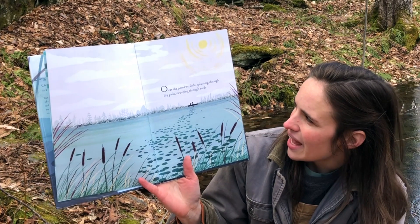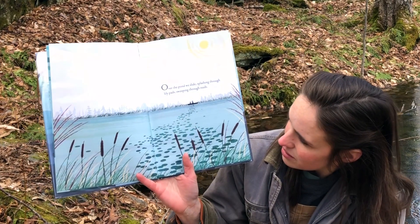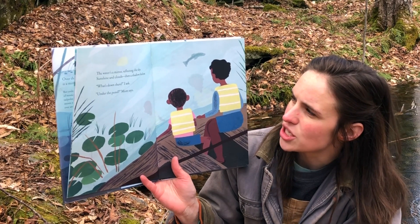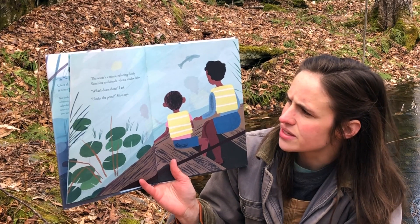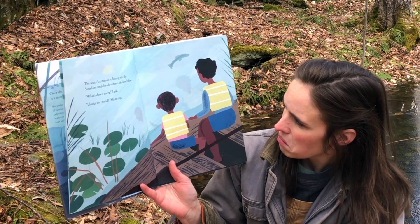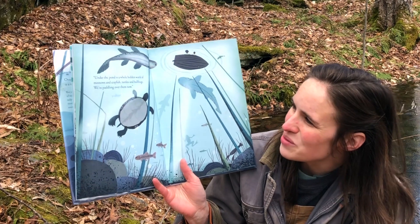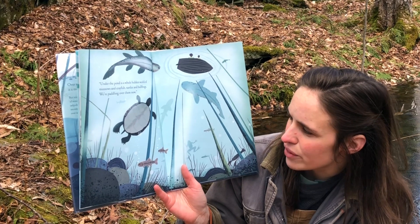Over the pond we slide, splashing through lily pads, sweeping through reeds. The water's a mirror reflecting the sky — sunshine and clouds, then a shadow below. What's down there? I ask. Under the pond, Mom says. Under the pond is a whole hidden world of minnows and crayfish, turtles and bullfrogs. We're paddling over them now.